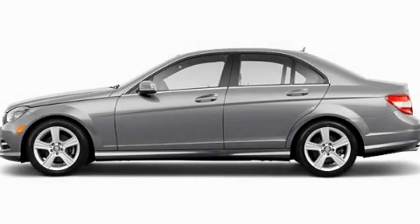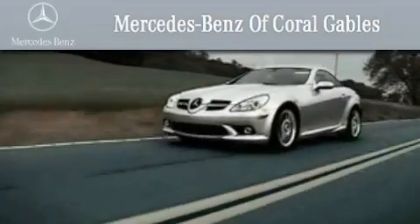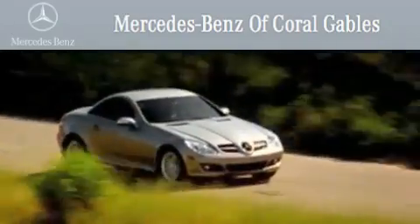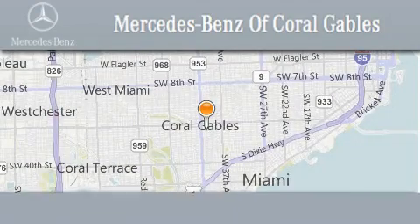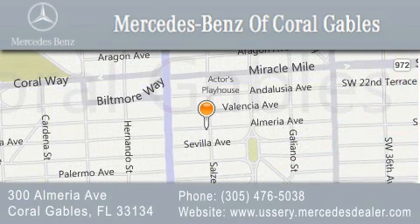We invite you to contact us today to learn more about this vehicle. We are South Florida's oldest and most prestigious Mercedes-Benz dealer, winner of nine consecutive Best of the Best Awards. Over 50 years of service to our clientele, helping them discover the Mercedes-Benz experience, one customer at a time. We are located at 300 Almeria Avenue in Coral Gables.